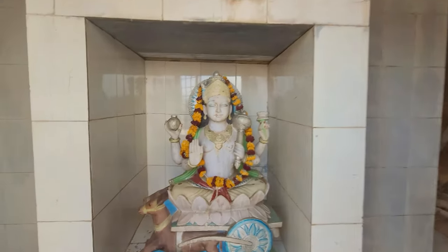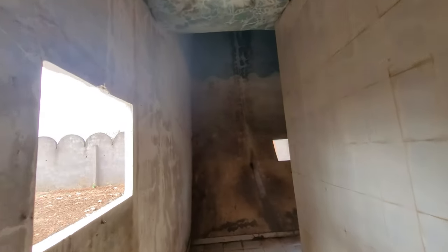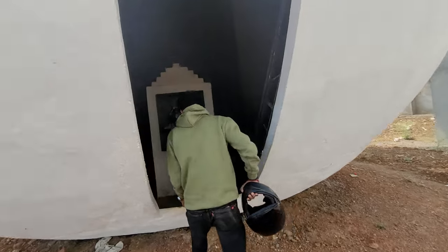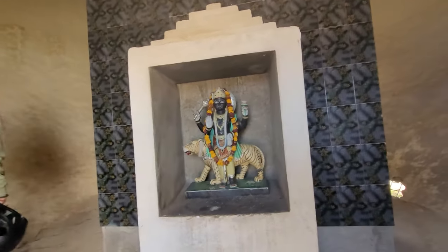This is inside the moon Navagraha and I'll just show you a quick tour inside it. The walls are actually climbing upwards. We're inside a Navagraha.